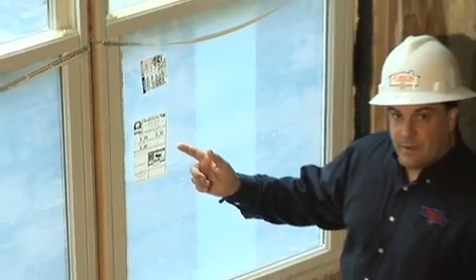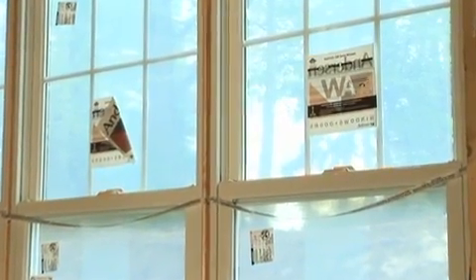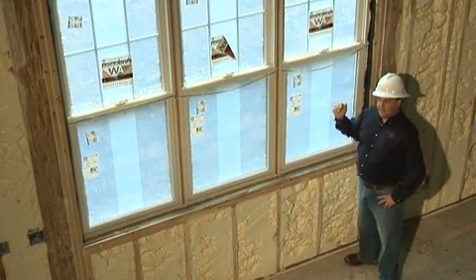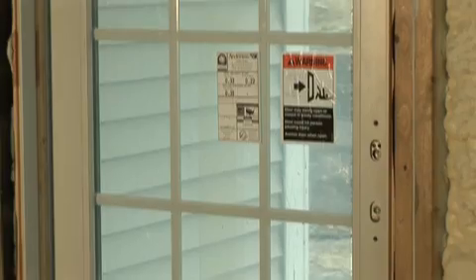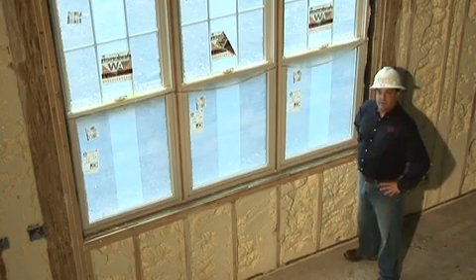All of the homes here at Glassbury Hunter Brook use Anderson windows. These are Energy Star rated windows. They are double glazed, gas filled with argon, and low-E. Basically what that means is they have an insulating gas in between the two panes of glass that minimizes heat loss in the wintertime, and a reflective coating that reflects heat out in the summertime. The doors also have the same ratings. It's a very good window and door package that they have here.